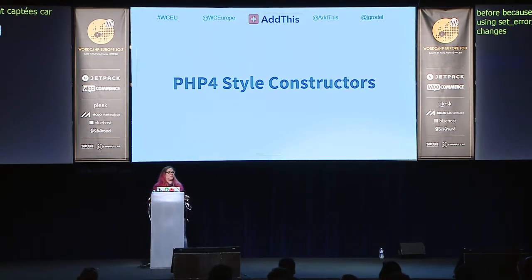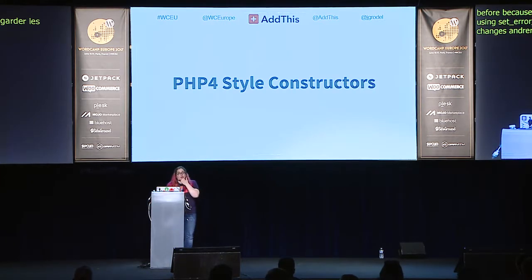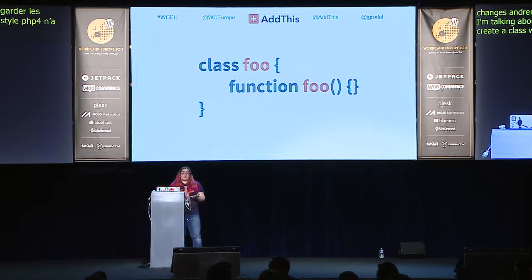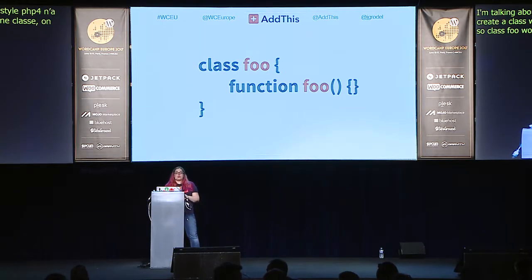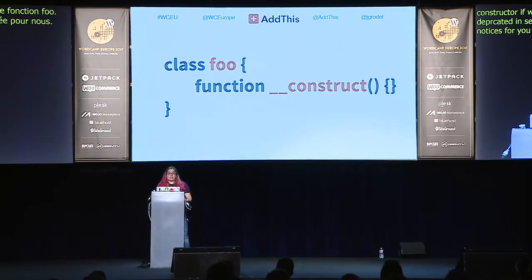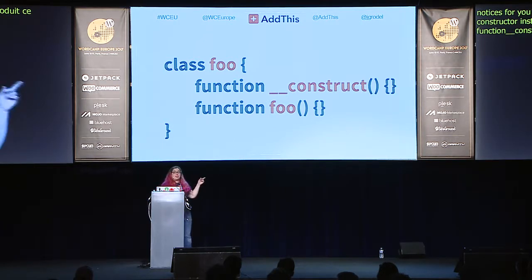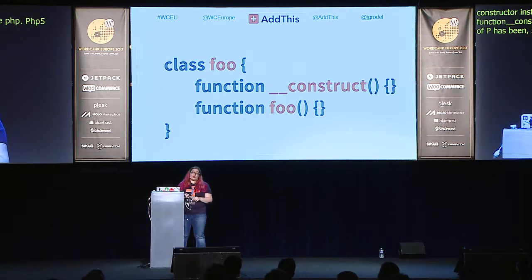PHP 4-style constructors are the one item today that's deprecated but not yet removed. In PHP 4, you created a constructor by naming a function the same as the class — class Foo would have a function called foo. This is now deprecated in PHP 7, so it'll throw notices but won't break your code yet. PHP 5 introduced `__construct()` as the constructor instead, and PHP 5 and 7 both use `__construct()` — the old-style function foo would be ignored as a constructor and could only be called as a regular method.